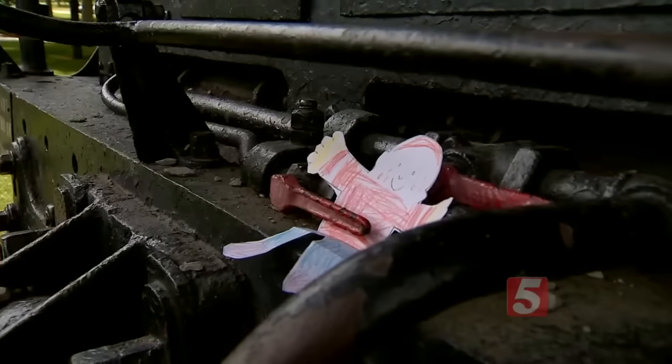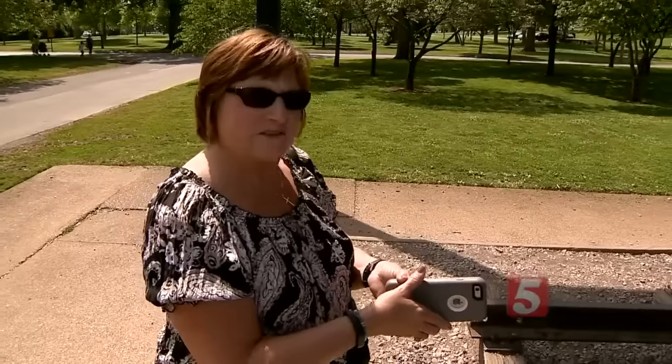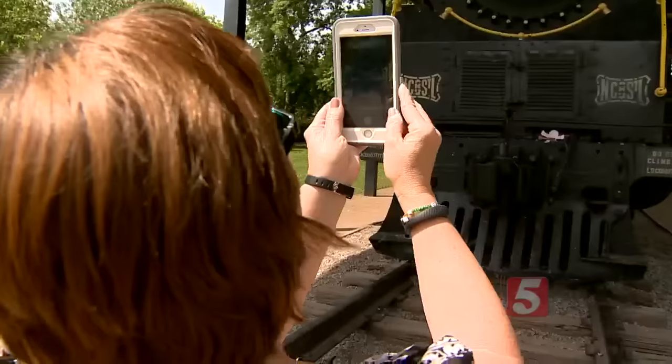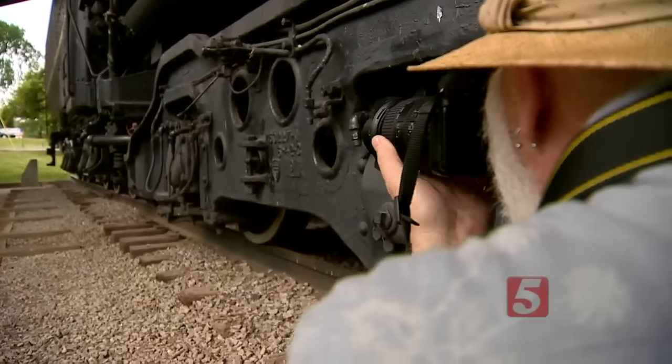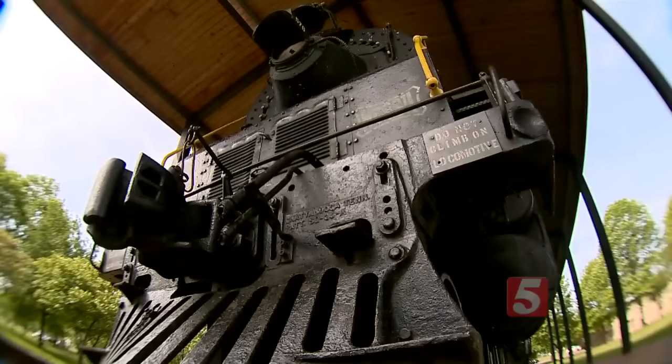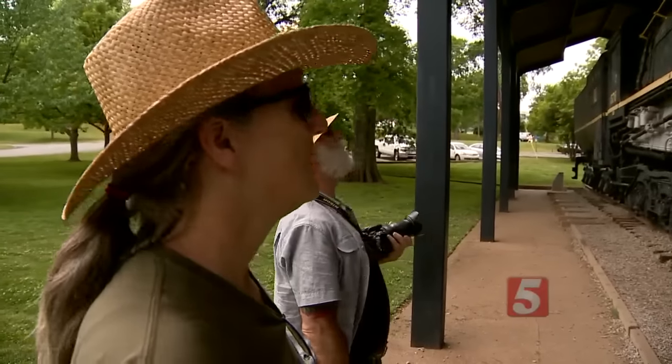It's a choo-choo train in Nashville's Centennial Park. Locomotive number 576 still manages to attract a fair share of visitors ever since its arrival here in 1953.